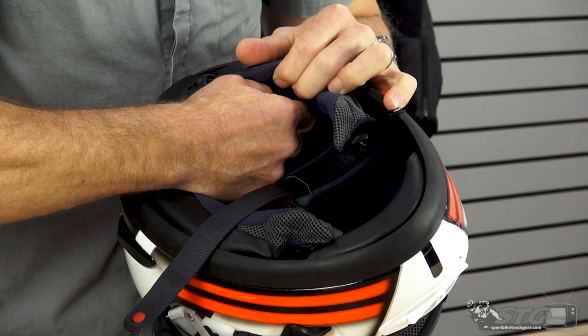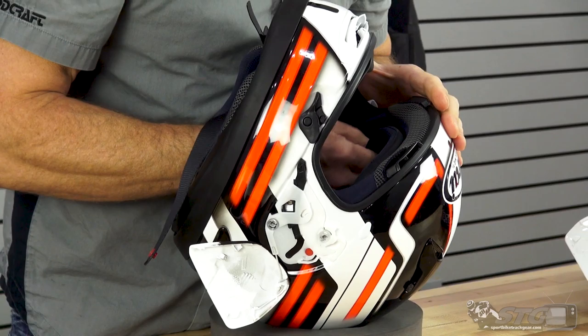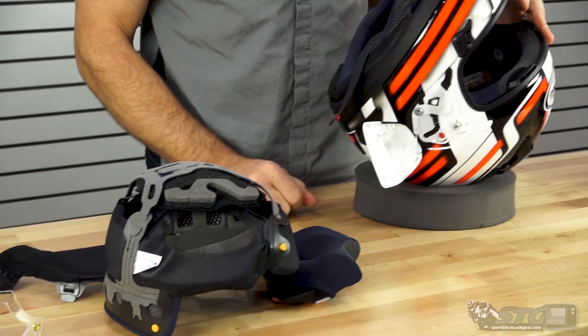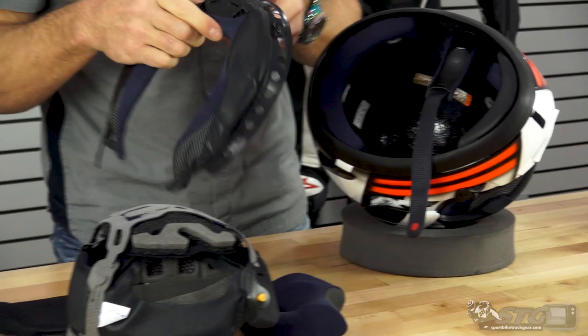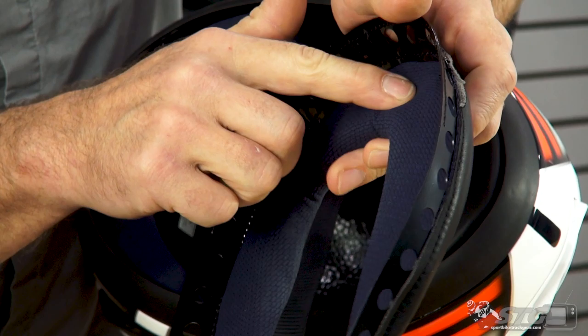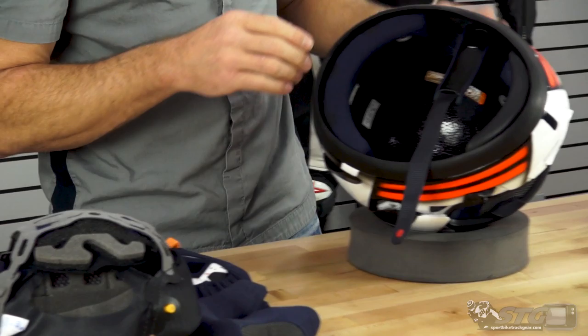For the top pad, there are two snaps in the back. Get your thumb between the EPS liner and the back of the top pad, find the snap, apply a little pressure, and you're able to release it. There are also two snaps up front — once you find them, get your thumb between and release them. The neck roll on this helmet is also removable, washable, and replaceable. Grab it and rotate it in one direction to release it. That gives you a closer look at the exhaust vent that's built into it — it's a rubber material with intake holes, and there are three holes that allow it to draw heat energy from inside the helmet when you're moving down the road.